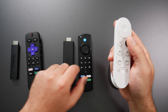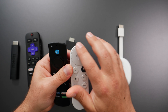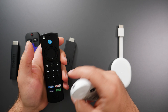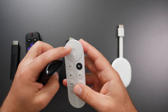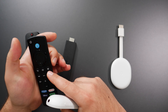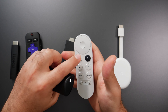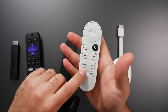Moving on to the Chromecast — comparing side by side, you have your menu selection; play, pause, and fast-forward are built into the d-pad, though dedicated buttons are also available. I prefer the dedicated buttons on the Fire TV Stick. Volume controls are on the side; I prefer the Fire TV layout as it feels more ergonomic. The Chromecast remote also has Google Assistant voice search, back, home, mute, dedicated app buttons, and a power button for your TV.